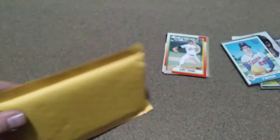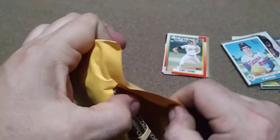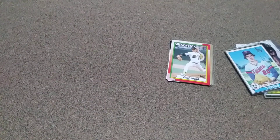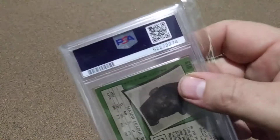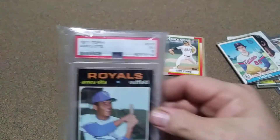This right here should be for my 1970s set. I got this one because I paid almost as much for this card in a slab as I would have otherwise — they didn't have it for much, I bid on it, and that was it.